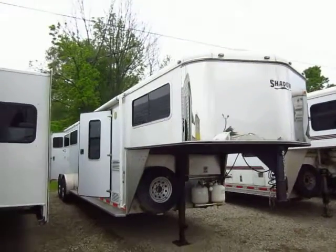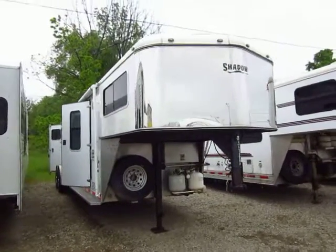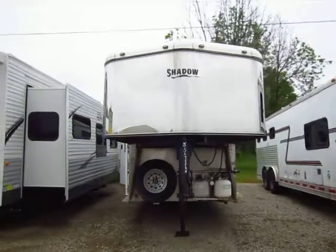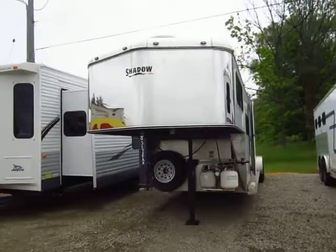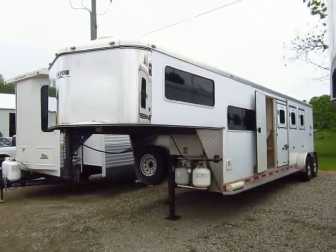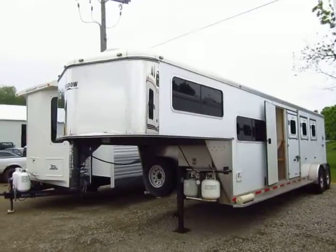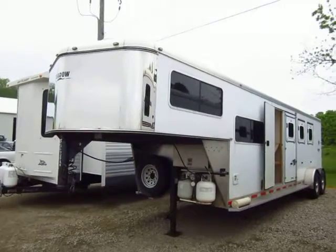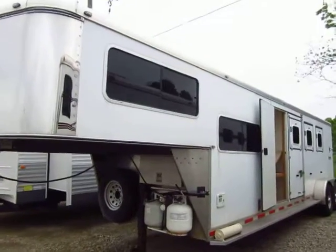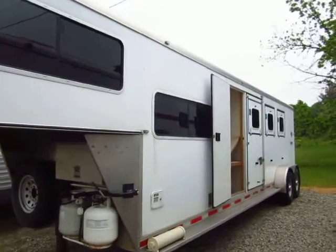Shadow 3 horse gooseneck with living quarters. Roughly 6, or probably closer to 8 foot short wall here at Halet RV. Just came in on trade. Saw a little trailer. If you're not looking for the big slide-out living quarter, if you're not looking to get invested top dollar in something, it's a decent fit. It looks like it's a little closer to 7'6 tall than 7.